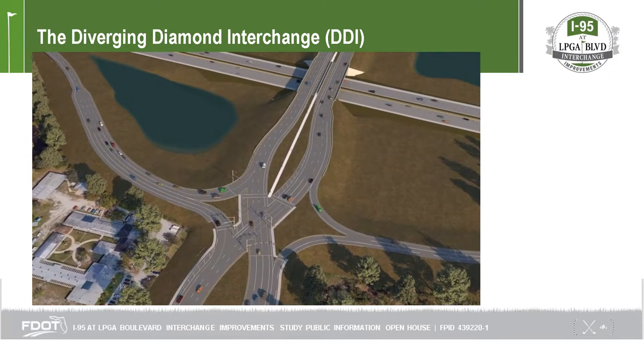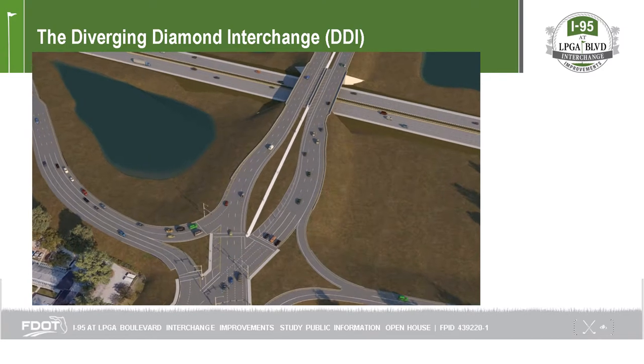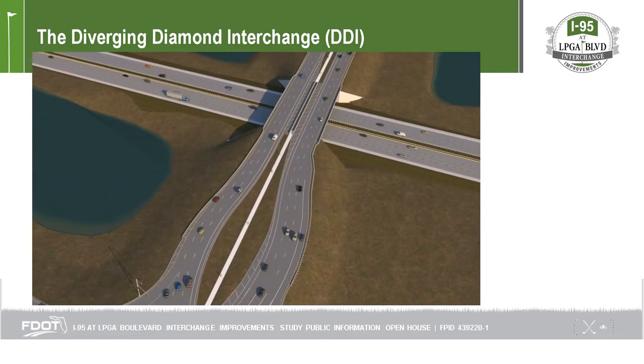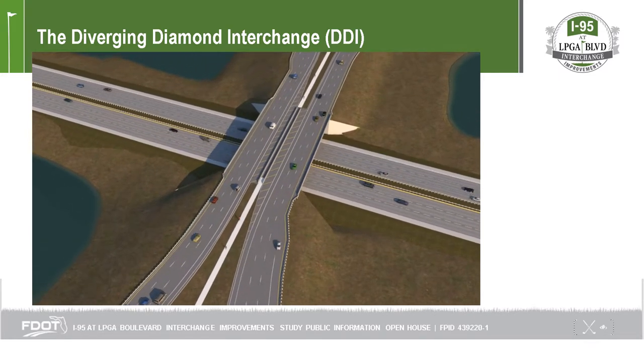DDIs are designed to improve traffic flow and reduce congestion. Other benefits include fewer opportunities for crashes, better sight distance at turns, and a reduction of long-way entries onto the interstate.